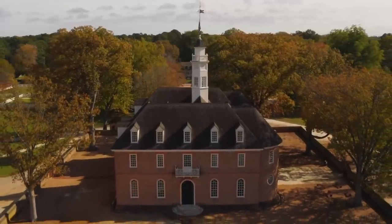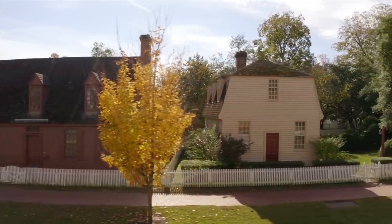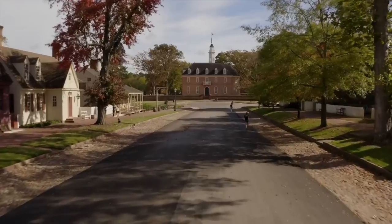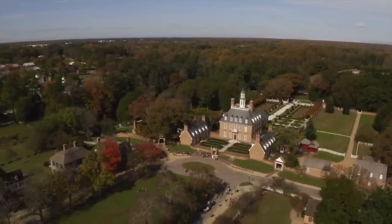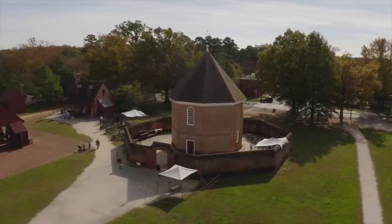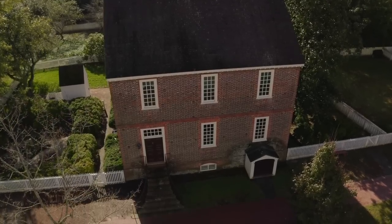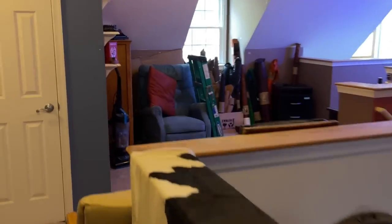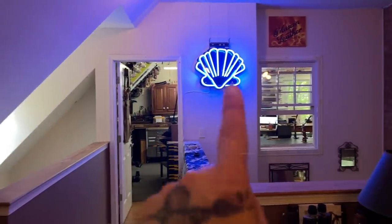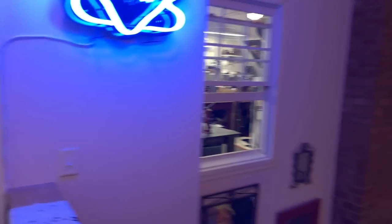If you haven't seen any of my other videos and are wondering where I am geographically — I'm in Williamsburg, Virginia. This footage was done by WHRO; they came and did a documentary which is also on my channel. Kenny Hopkins produced it — some great footage.